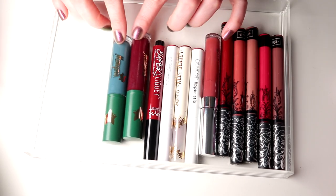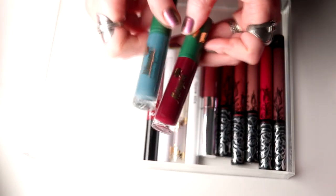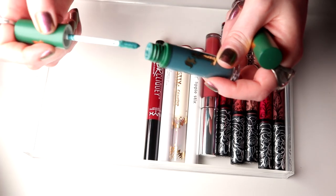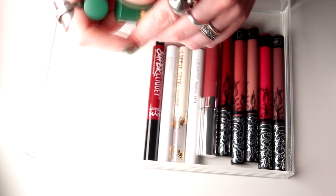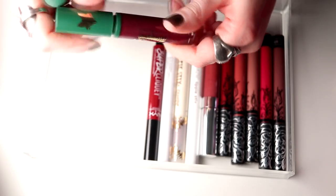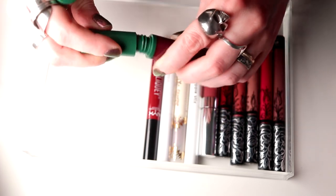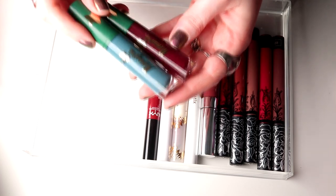I have two from Menagerie and I haven't used these for I don't know how long, so I guess I'm going to declutter them. I think I've used this one once, and I don't know the name of this — I had a third one but that started to go bad. I'm going to declutter these too.